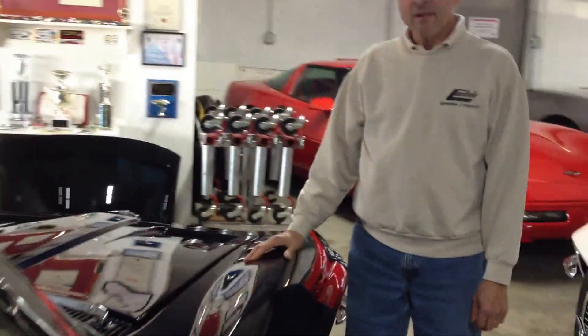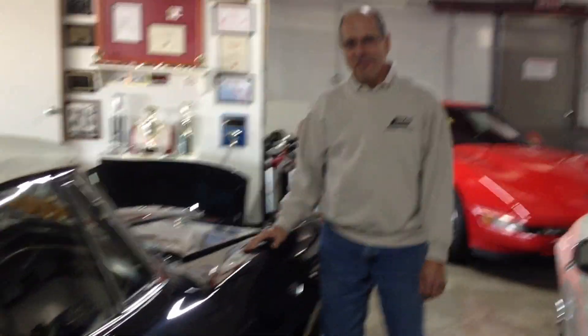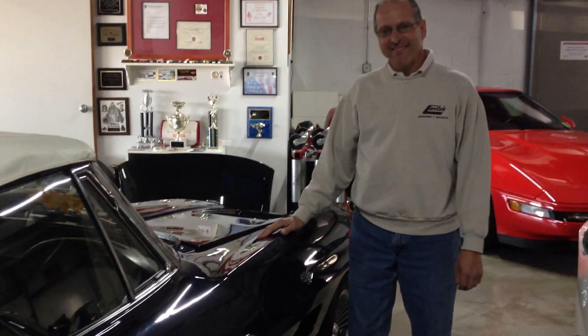Overall, a very nice car. It would look good in your garage. Thank you very much, thanks for looking.